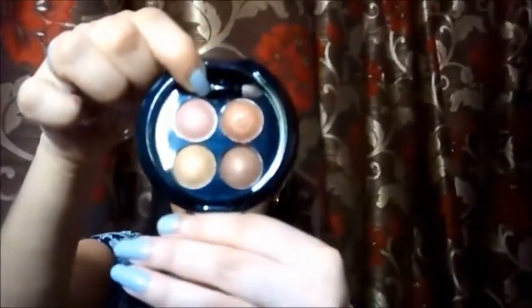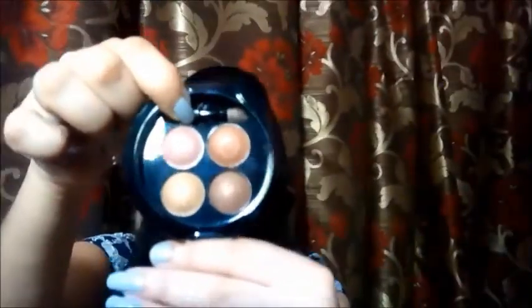Then I got one more eyeshadow palette — it's from Faces Glam On Color Perfect Eyeshadow in the shade Captivate 01. It retails for 599 rupees and it's also on sale. It's a long-wear eyeshadow. The palette comes like this, and you need to take off the plastic cover — it comes with a brush. The color payoff is really good, the pigmentation is really nice. I'm really impressed with it.